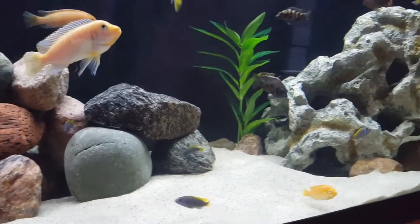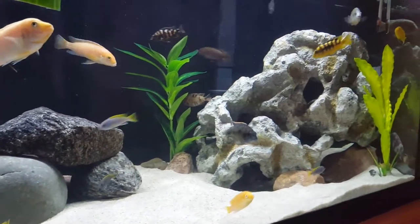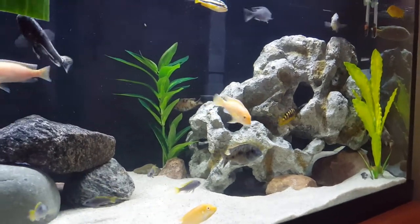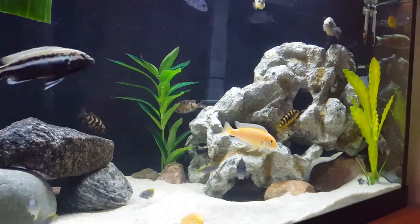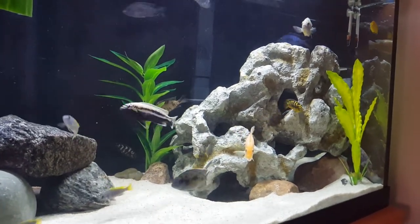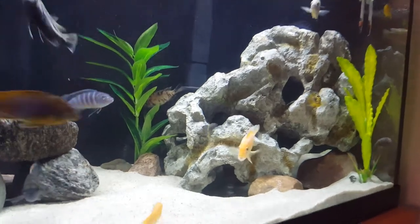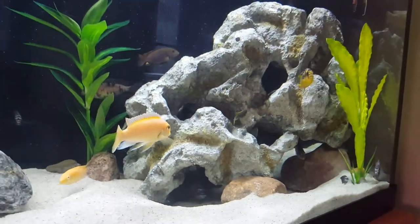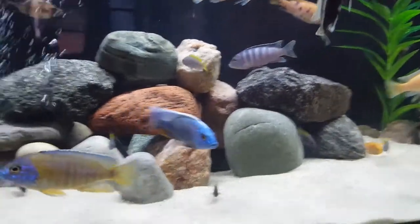And this rock form over here — I like it, but the fish get kind of possessive about it. If anything in my tank, it's that rock that causes the aggression between different males. So I have thought about getting rid of it and just getting more rocks and piling them up.